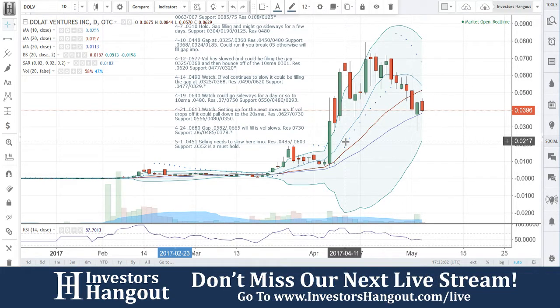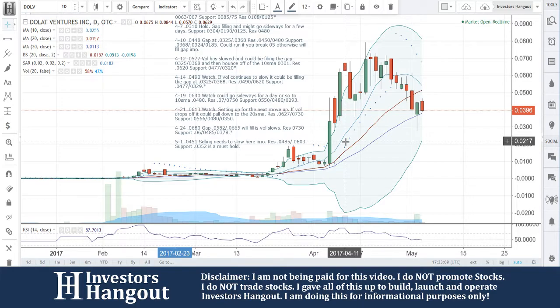We went over this one on the first, just a few days ago. Selling needs to slow here — that's what I said then. In my opinion, resistance at 0485 and 0603. Support at 0352 must hold. And you guys are getting that bounce off that 30-day simple moving average.